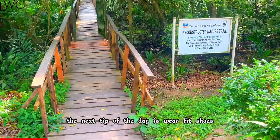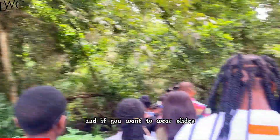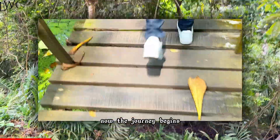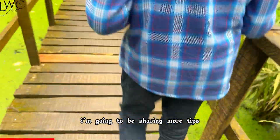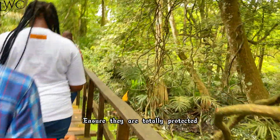The next tip: wear fit shoes. This is not a heels kind of setting, and if you want to wear slides make sure they have friction and are firm. Now the journey begins — we walked on this constructed bridge above the swamp for a very long time. As you enjoy the view, I'm going to be sharing more tips.